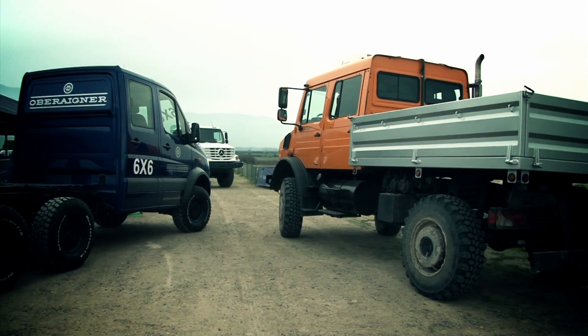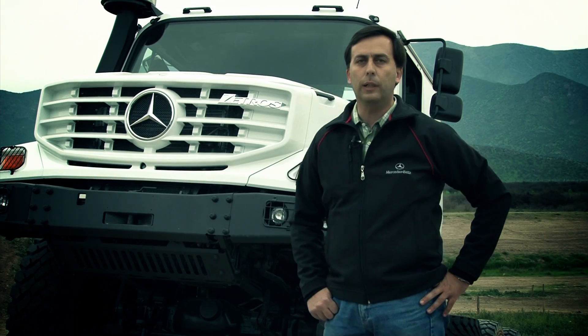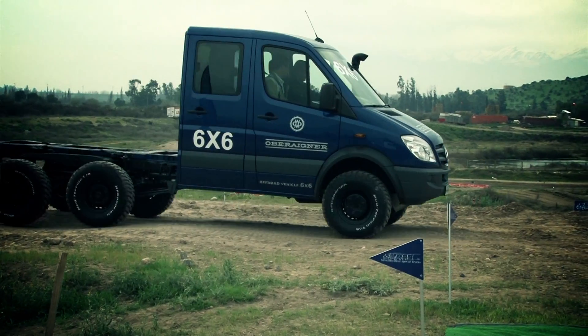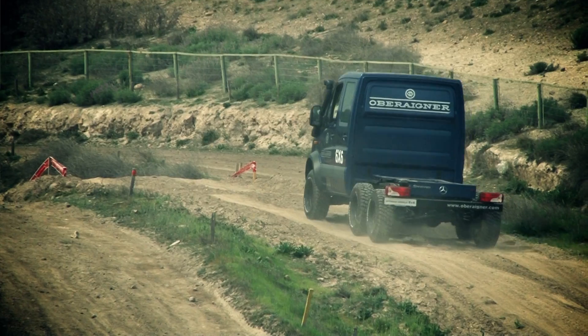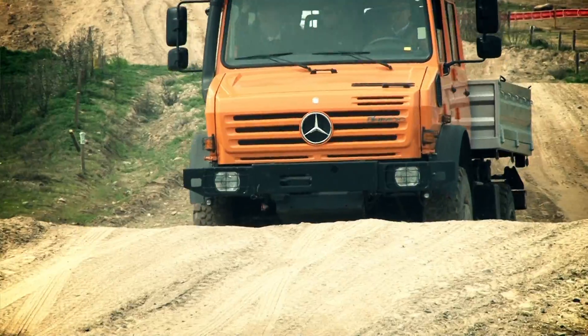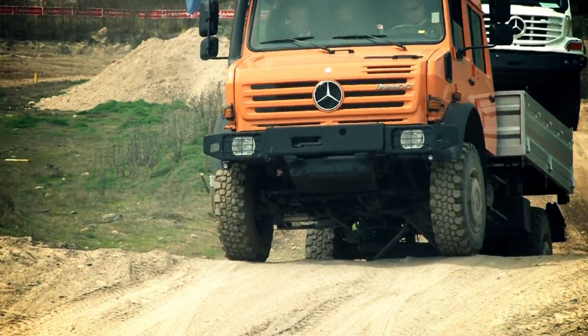The idea of the launch of these products in Chile is first to show the options that Mercedes-Benz has in their Special Trucks, and to show that they can do some work that could not be done with a conventional vehicle.